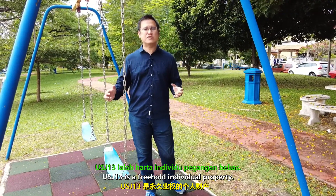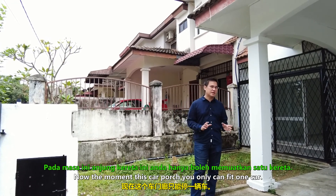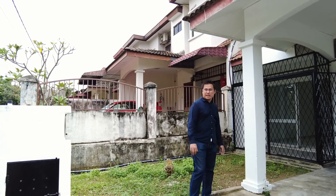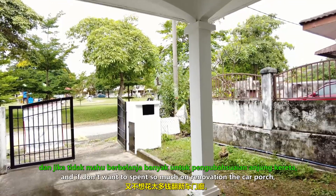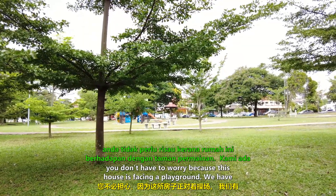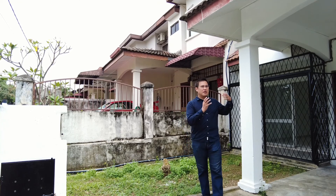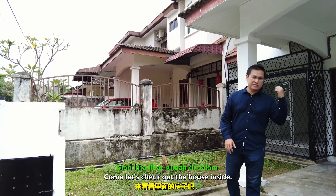USJ 13 is a freehold individual property. At the moment the car porch can only fit one car. If you want to park two cars side by side, you'd have to relocate the column and move it to the side, and also relocate the post box. However, if you have a tight budget, since this house is facing a playground, there's ample open parking space available, so you can save that money and redirect the funds to the interior of the house instead.